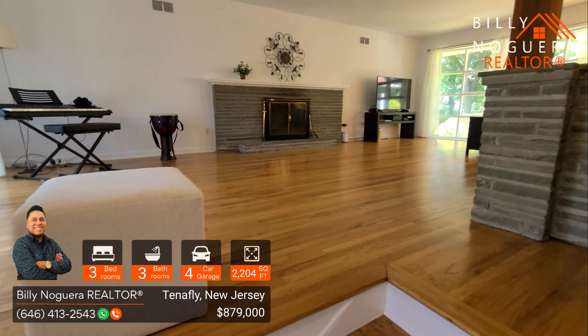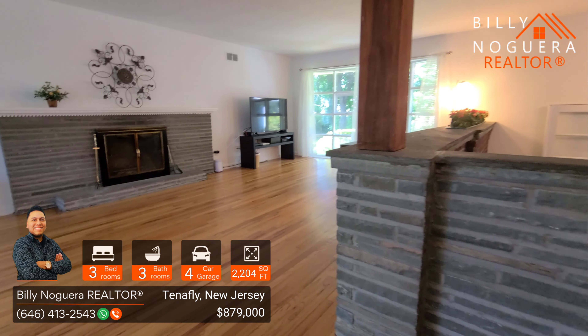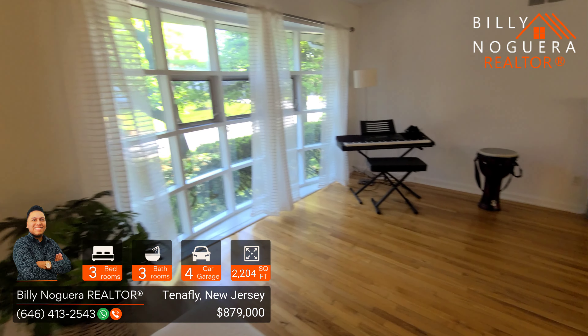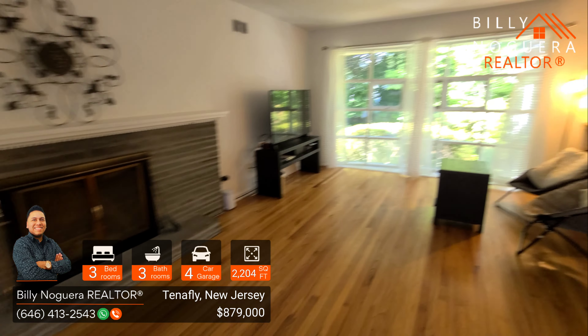Hey there, here we have a three-bedroom, three-bathroom, space for up to four cars, 2,200 square foot. It is for sale for $879,000 in the town of Tenafly, New Jersey, Bergen County.